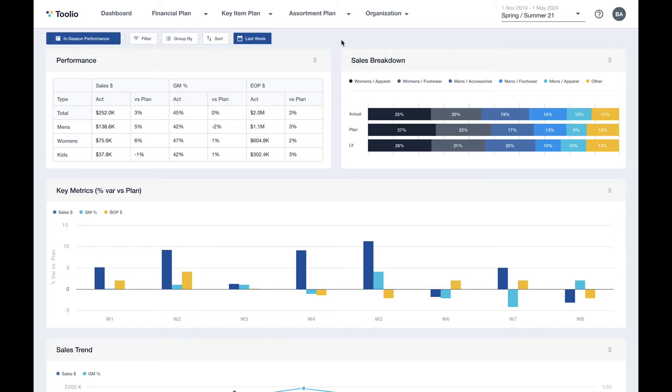When you log into Tulio, you'll be taken to a dashboard where all of the data and plans from the different modules are centralized and turned into actual insights. The dashboard is pre-built with key metrics and reports that are important to every retailer, but it can be customized by the end user so that you have visibility into the data that is most important to you.